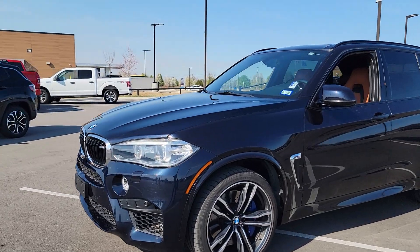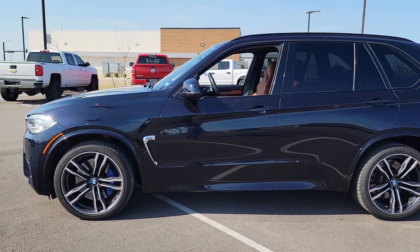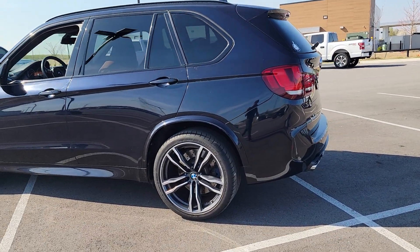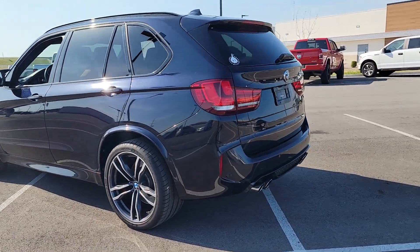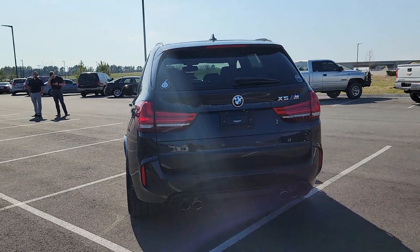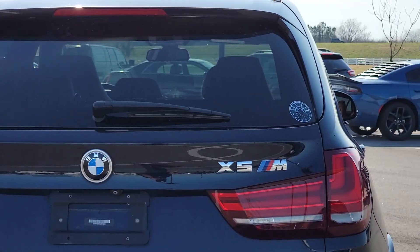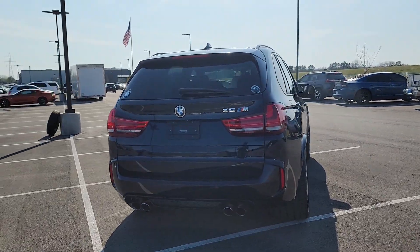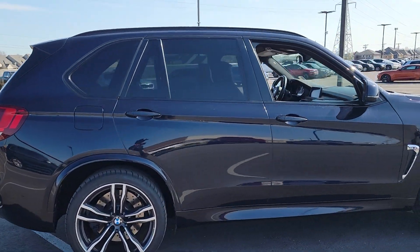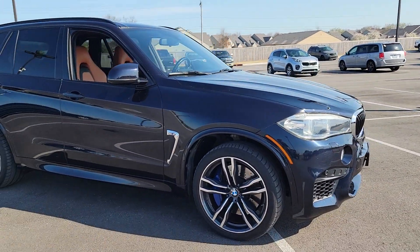This right here is the 2018 BMW X5. You can see the exterior right here. As for the tires, classic BMW style. I know you see stickers on it, but let me tell you, they will be taken off. It still needs to go through detail and service, but this is pretty slick.